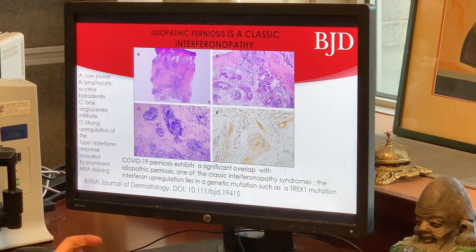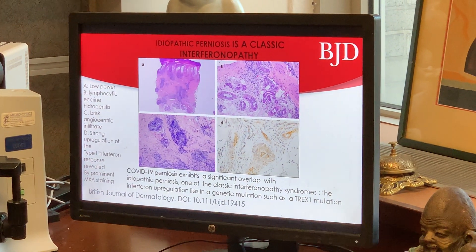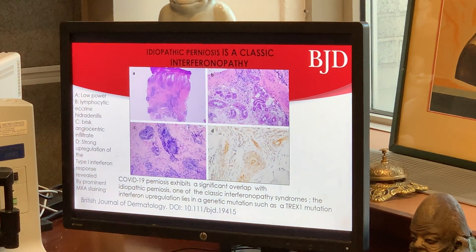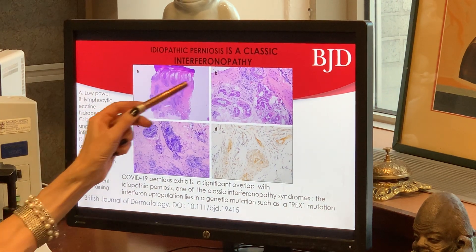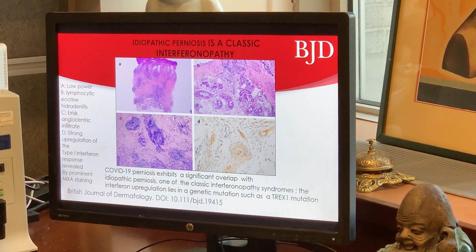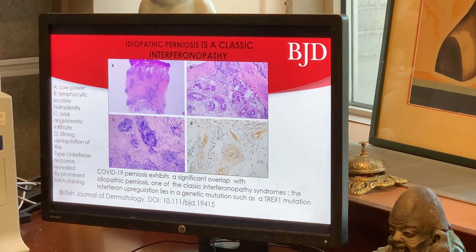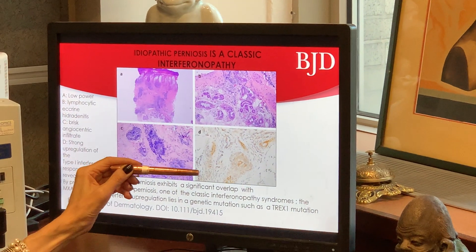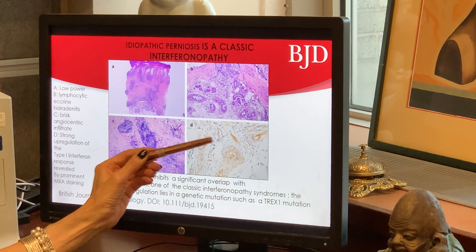The COVID-19 perniosis cases had a significant morphologic resemblance to idiopathic perniosis, which is a classic interferonopathy linked to mutations in TREX-1 as well as other proteins important in interferon signaling. A case of idiopathic pernio has a morphology virtually indistinguishable from COVID-19 perniosis — this superficial and deep lymphocytic infiltrate, with many lymphocytes around the eccrine coil — and the MXA stain is intensely positive, strongly expressed in endothelium and in perivascular inflammatory cells.